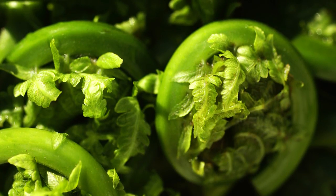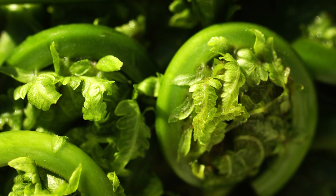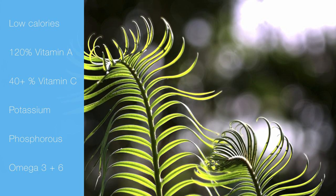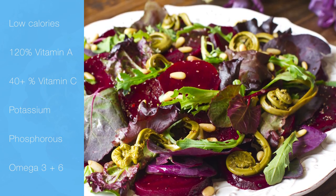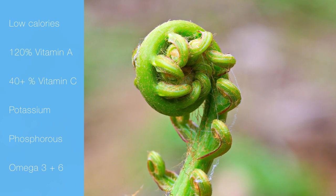One of the great benefits of fiddleheads is their amazing vitamin content. These spring delicacies are low in calories but rich in vitamins including antioxidants, vitamin A, vitamin C, niacin and riboflavin. A 100 gram serving of these powerful little greens contains 120% of your daily recommended intake of vitamin A and 44% of recommended vitamin C.